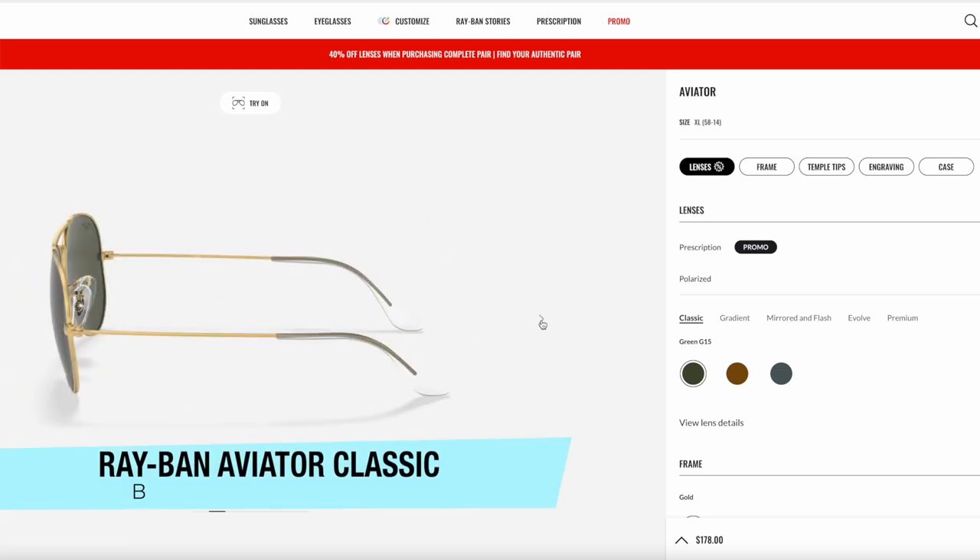I'm going to skip all of the fluff talk and just get into the best men's sunglasses. I've narrowed this list down from maybe my top 12 to 15 to a comprehensive list of my top five, no matter what your purpose is. You can also check the links in the description to confirm my recommendations. Let's jump in.